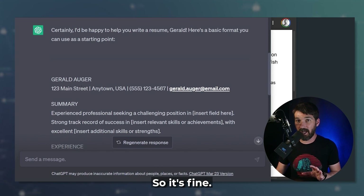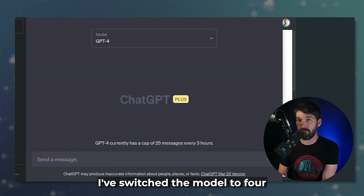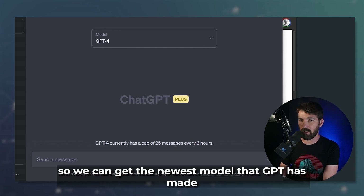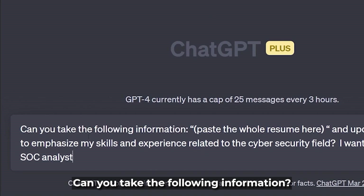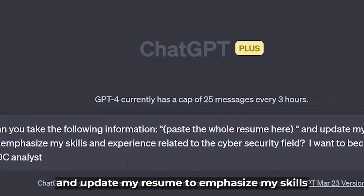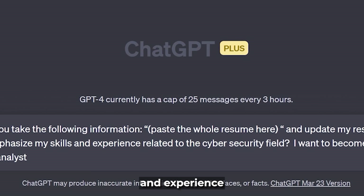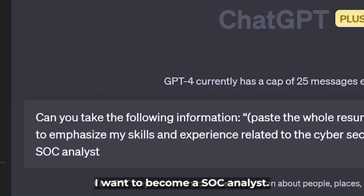So it's fine, but let's take it to the next level. I've switched the model to GPT-4 so we can get the newest model. We're going to use the input: 'Can you take the following information, paste the whole resume here, and update my resume to emphasize my skills and experience related to the cybersecurity field? I want to become a SOC analyst.'